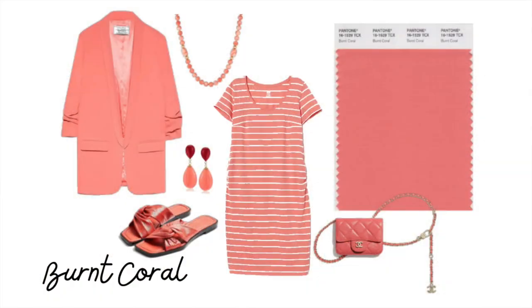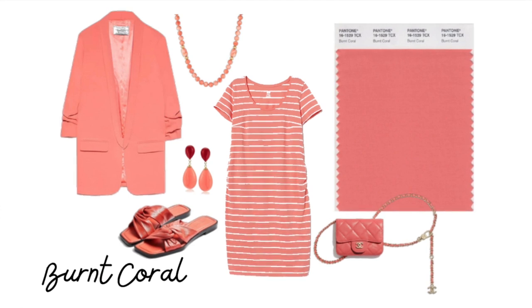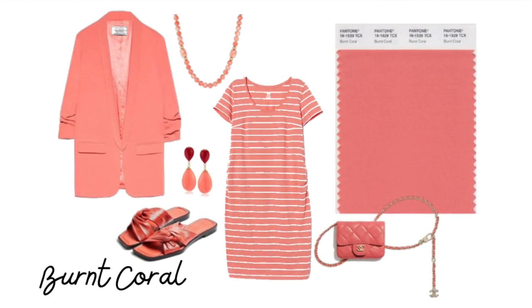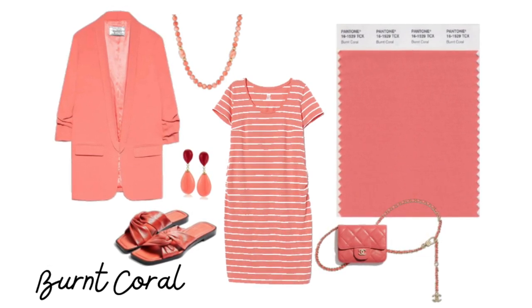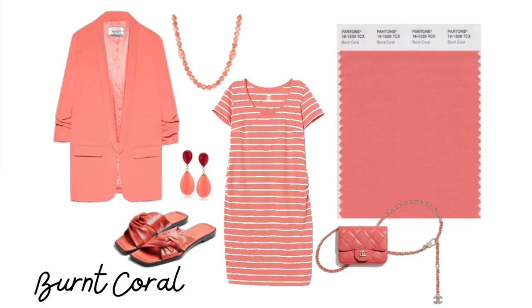The next color is called Burnt Coral — I tried to wear it for you today; this is as close as I could get to it. You're going to see very pale peach all the way up to a darker coral this season. Pantone describes it as an inviting burnt coral that expresses conviviality. It's beautiful.